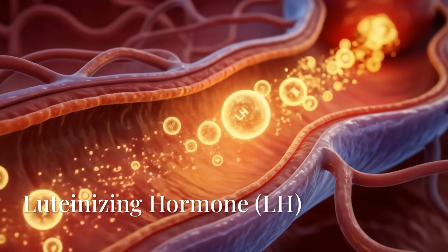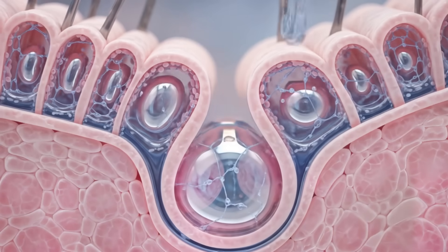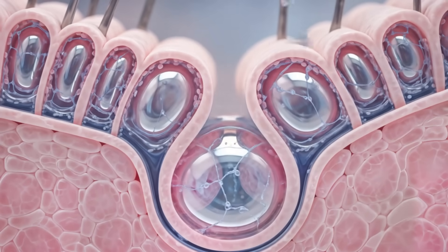Triggered by a surge of luteinizing hormone, the follicular wall begins to degrade. As pressure builds, enzymes soften the tissue until the egg is catapulted outward.